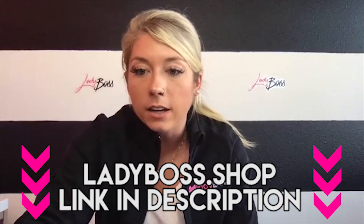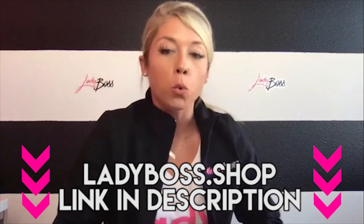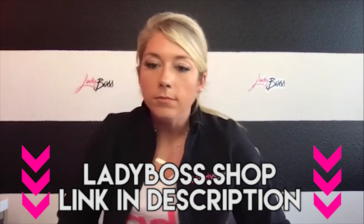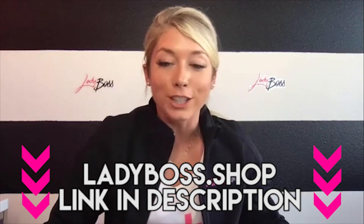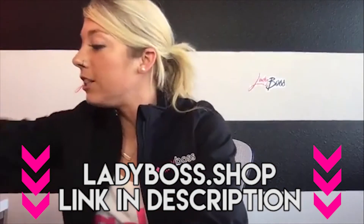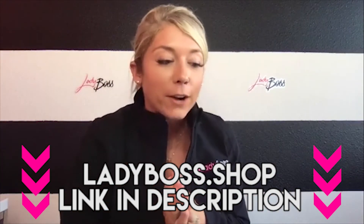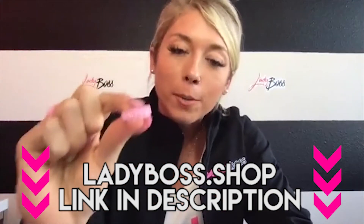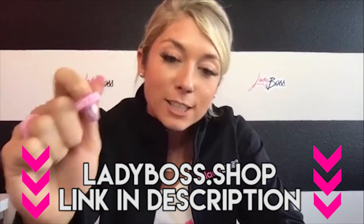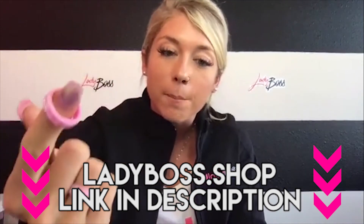The sale ends tomorrow at 4 p.m. Mountain Time, 6 p.m. Eastern Time. So 24 hours, and then this sale is over and it won't happen again. Make sure to get all of your Lady Boss Swag Originals right now. Go get your committed ring right now in the swag store to remind you every single day that you're committed to your goal. You're committed to being a Lady Boss, to the sisterhood, to spreading sparkle, to being confident, and to reaching your goals.